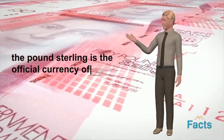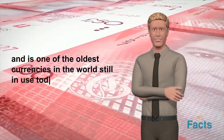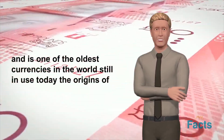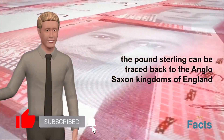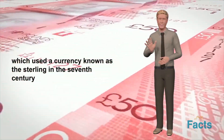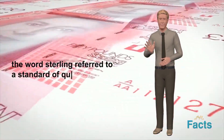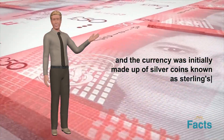The pound sterling is the official currency of the United Kingdom and is one of the oldest currencies in the world still in use today. The origins of the pound sterling can be traced back to the Anglo-Saxon kingdoms of England, which used a currency known as the sterling in the 7th century. The word sterling referred to a standard of quality, and the currency was initially made up of silver coins known as sterlings.